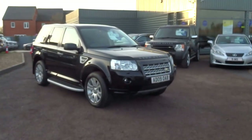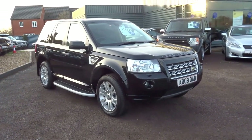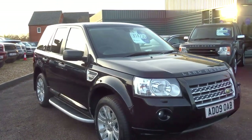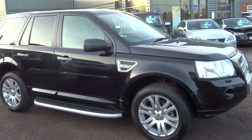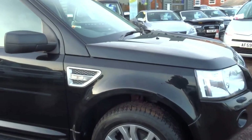Hello from Country Car, my name is George, and here we have another one of our Freelanders. I'm just going to do a short video on this particular car. It is a 2009 2.2 TD4 HSE spec. I'll walk you around the car and show you the interior, because this particular one is a lovely specification.